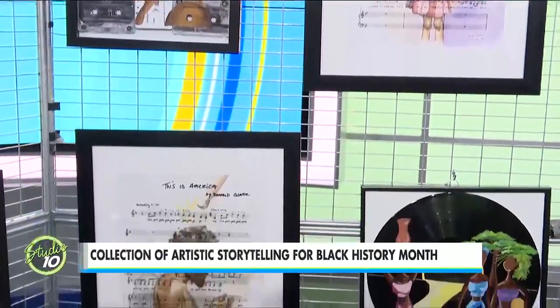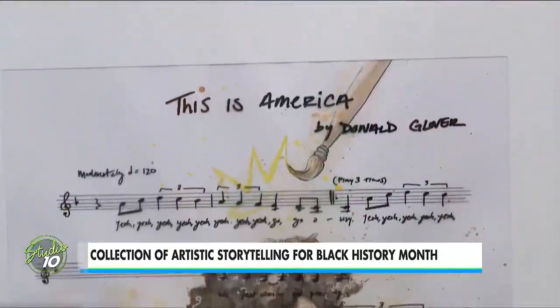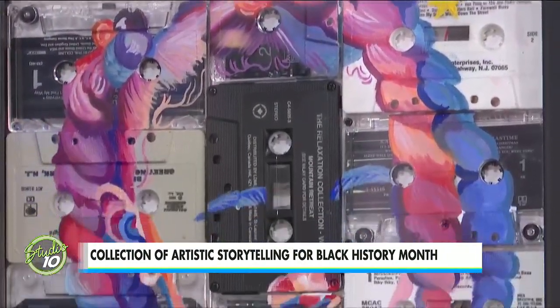It was originally just supposed to be one piece, but when I was like, okay, we're coming up on the 24th year, I thought it would be cool to do a collection of pieces. Also, because it's really hard to encapsulate Black history and Black culture into one thing — so even in 24 pieces, that was super difficult.